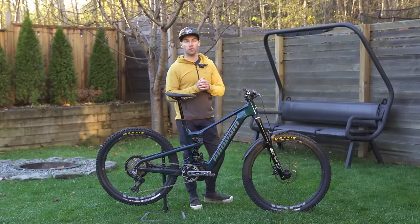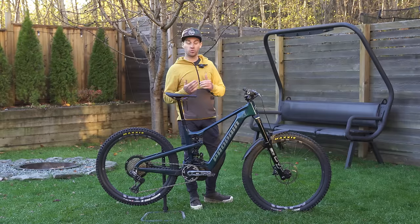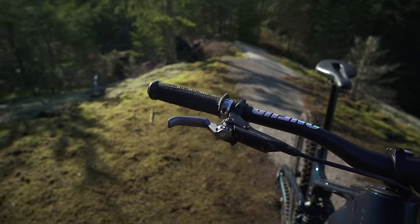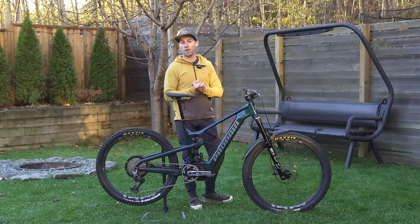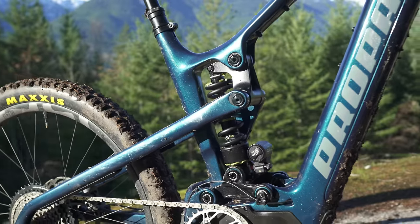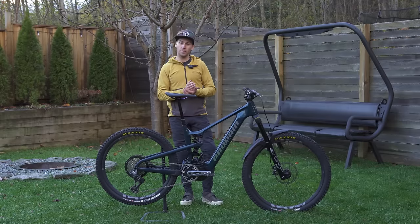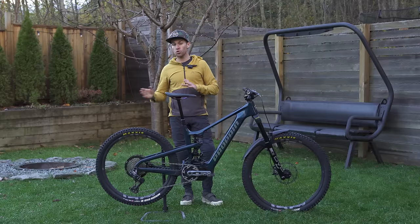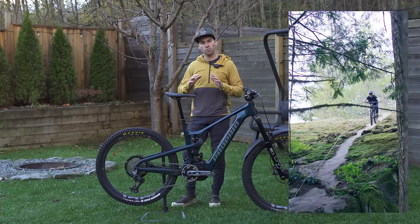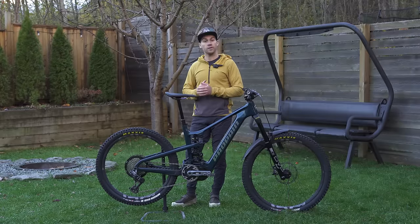For cockpit I've got OneUp carbon bars with a 35mm rise, cut down to 745mm, paired with a 35mm OneUp stem — exactly the same position and cockpit I use on my Tyee, Spindrift, and Eugene, very consistent. For grips, I used to run the Ergon GE1 with factory rubber, which I loved, but Ergon and I have been working on a new grip — the GD1 — and I've switched them to all my bikes. The rubber feels a bit softer and I often ride without gloves, so this feels like the most suitable grip. Moving to the middle of the bike, I've got the DVO Jade X shock paired with a 500-pound spring. I'm 64 kilos and this is a really good combo giving me plenty of traction and good support.